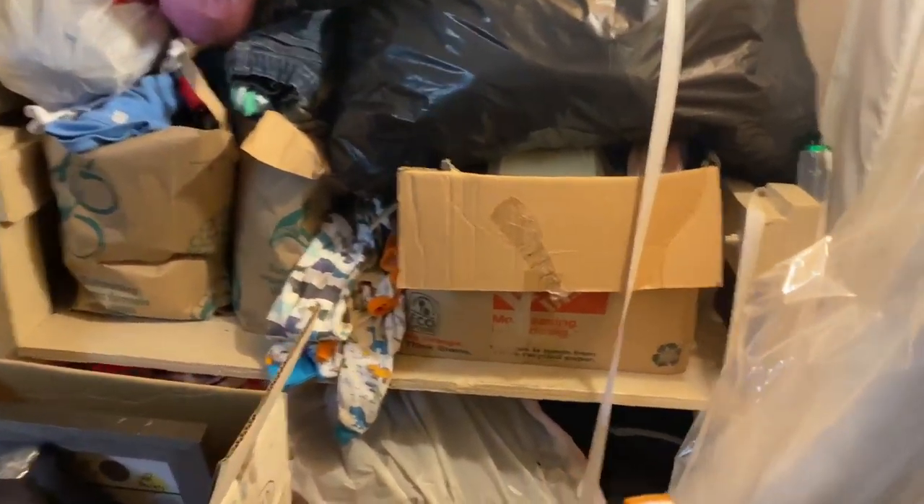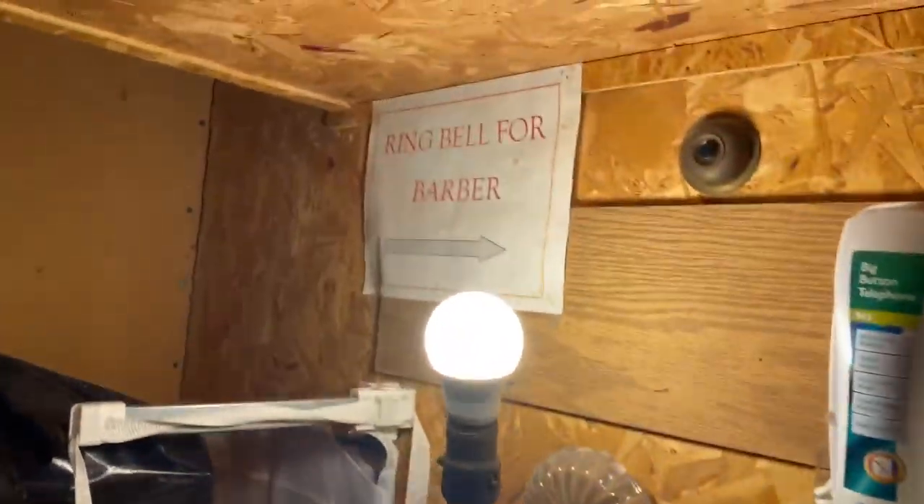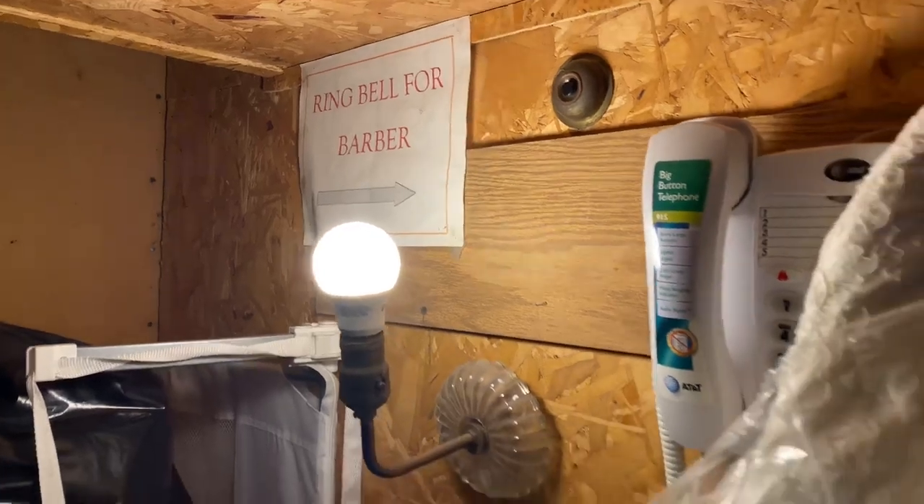This is a behind-the-scenes look at where we record — the Barbershop. The reason we call it that is this is Jeff's basement, and in this house there used to be a barber. If you see up here, it says 'Ring bell for barber.' People would come in the back bulkhead, come in here, ring that bell, and he would come downstairs and cut hair.